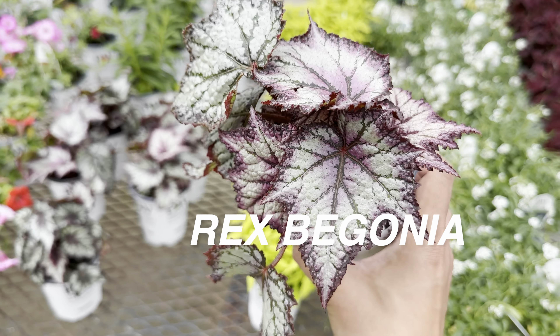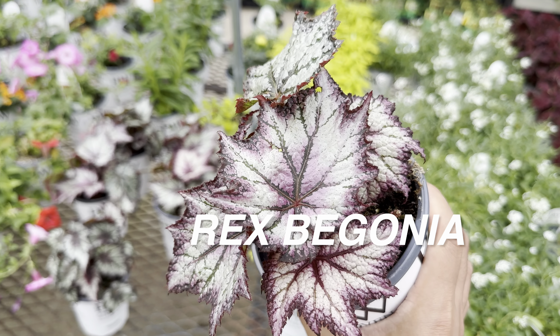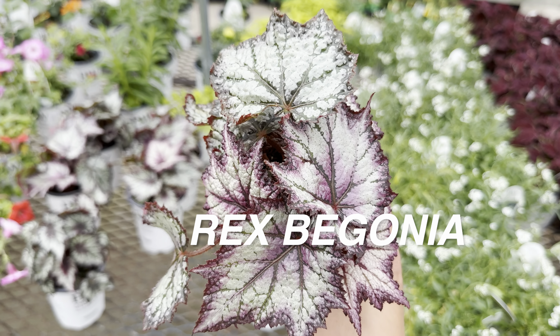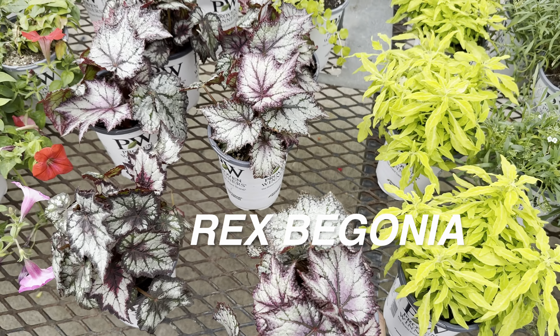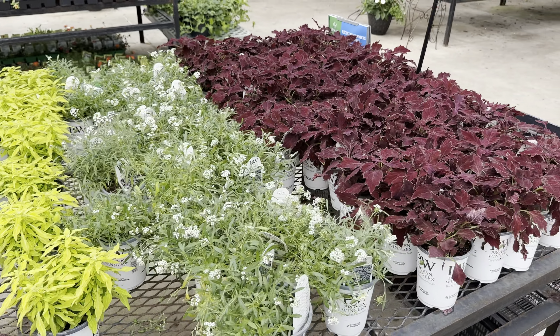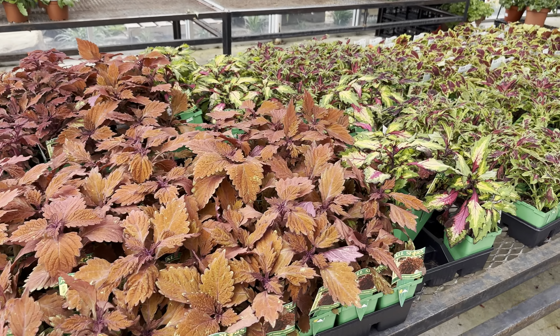Look at this beautiful Rex Begonia by Proven Winners. I really like Rex begonia because most of the time they have a metallic sheen about them — and I am there for it. My care tips for Rex begonia would be: bright indirect light, do not water the foliage, do not get the leaves or stems wet, and bottom water them.